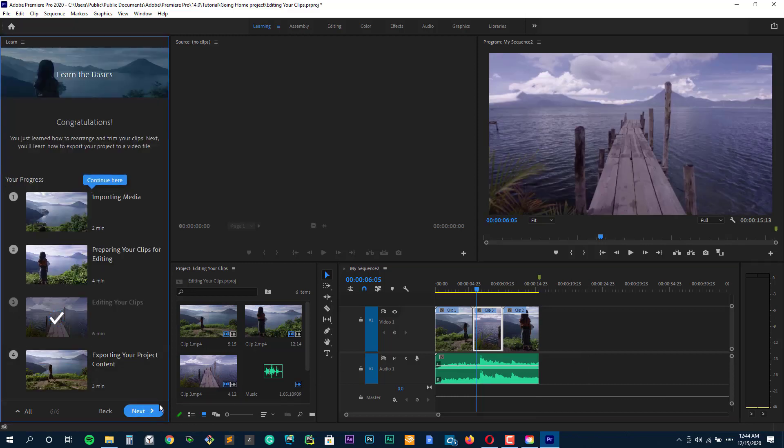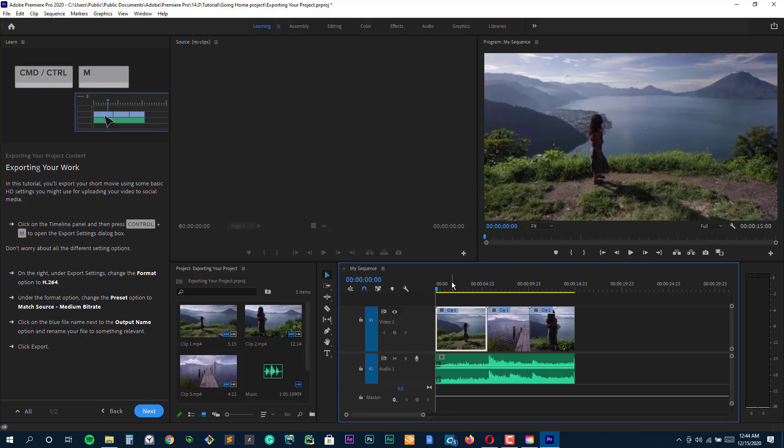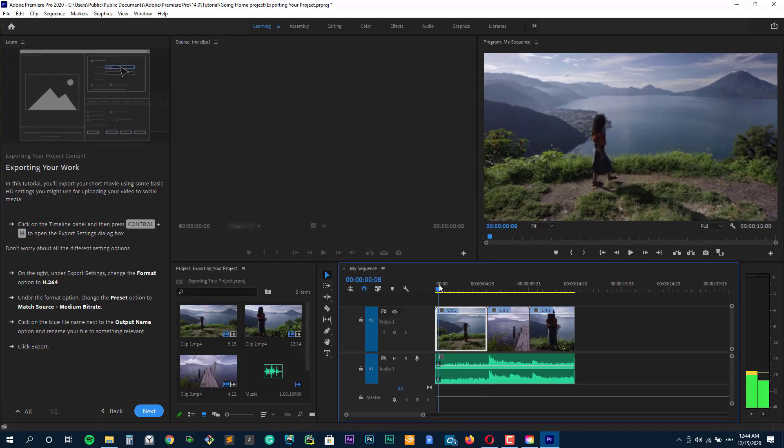The subscription comes with free version upgrades, 100GB of cloud storage, Premiere Rush, Adobe Portfolio, Adobe Fonts, and Adobe Spark.